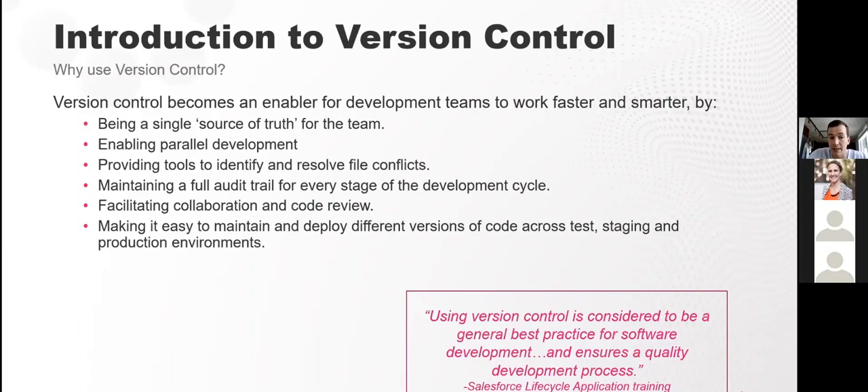Facilitating collaboration and code review is another key benefit — whether it's static code analysis or a pull request for code review, having those approvals in place ensures quality code is making it to production, so it's not a free-for-all where anyone can migrate to production at any time.